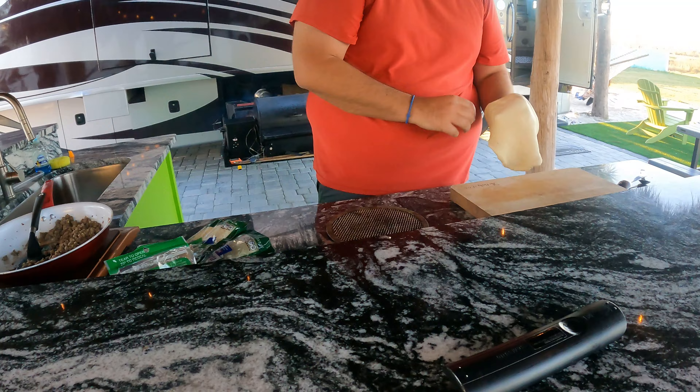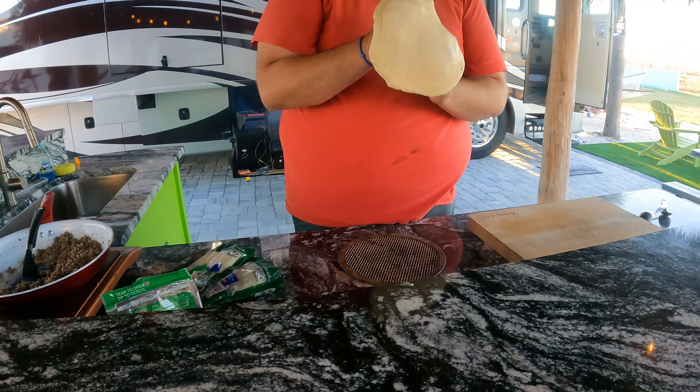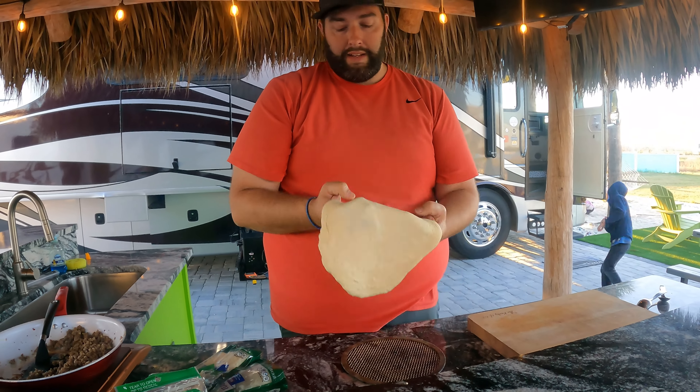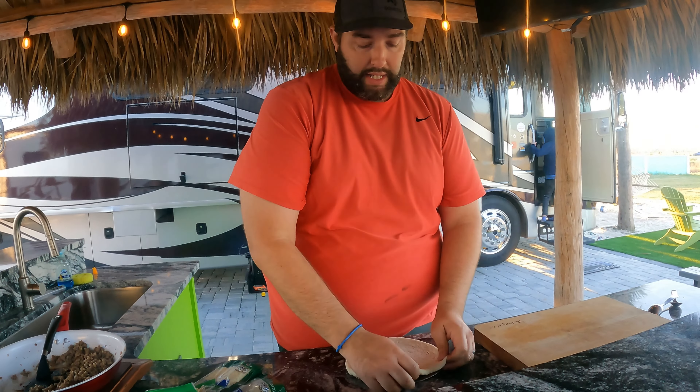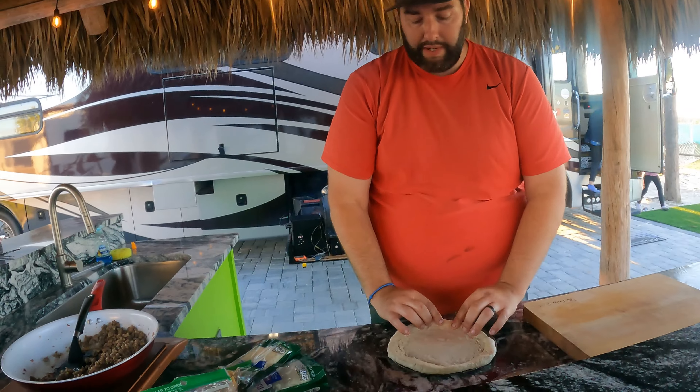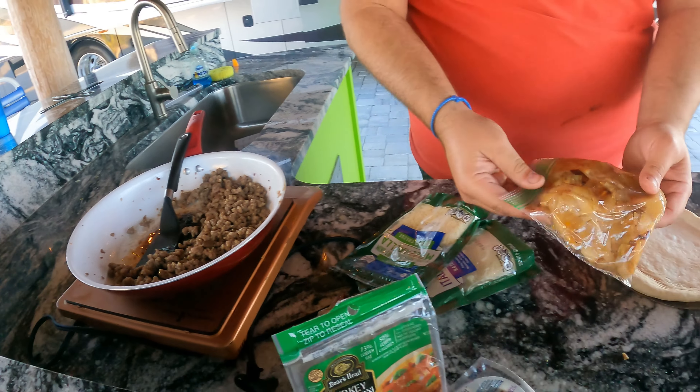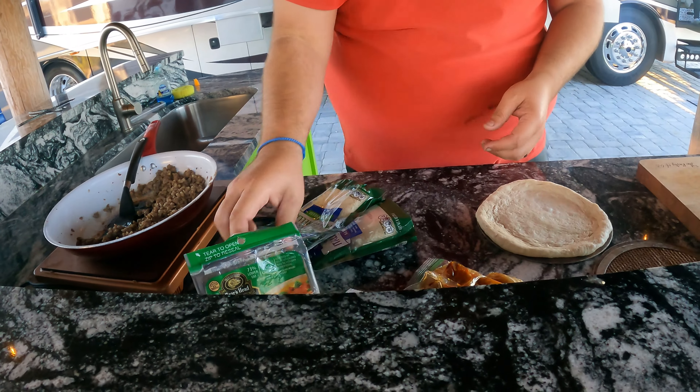So we're going to make some pizzas. What are your favorite toppings on pizza? We've got lots of different things — mainly looks like cheese, meat. We've got some sausage, some pepperoni, some pesto, some grilled onions, some peppers I smoked.